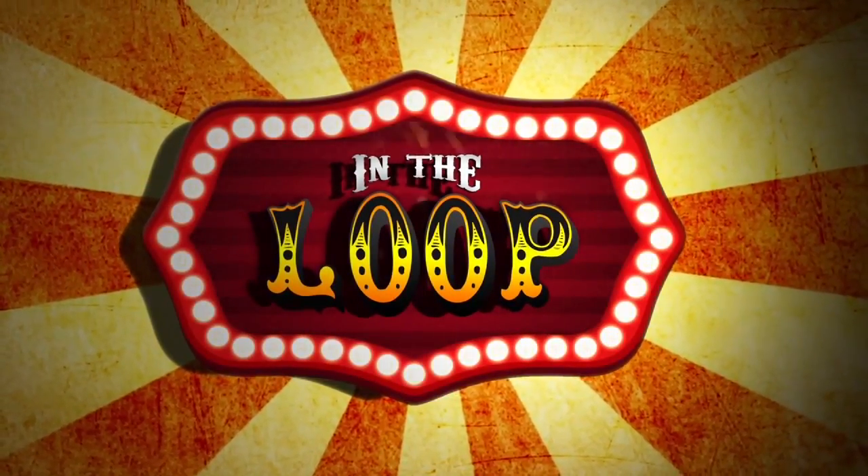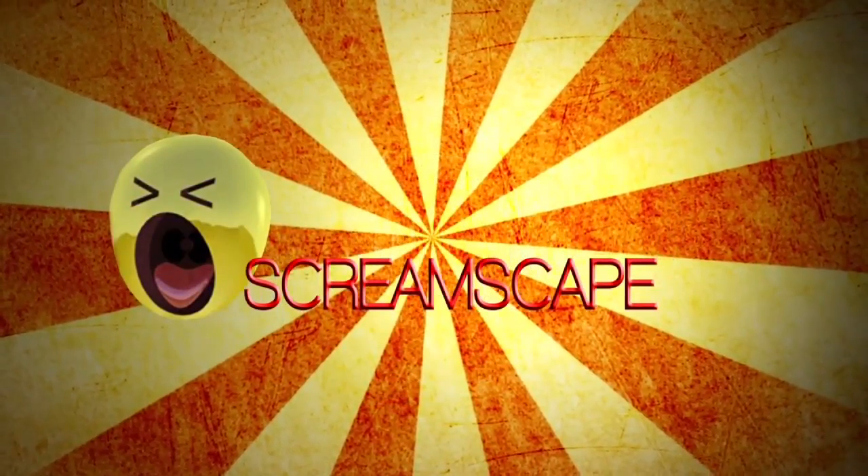This YouTube video is presented by Screamscape, your ultimate guide to theme parks. Right now we're here at the Whitewater booth with Sean, who's the president of Water Parks and Attractions for Whitewater.